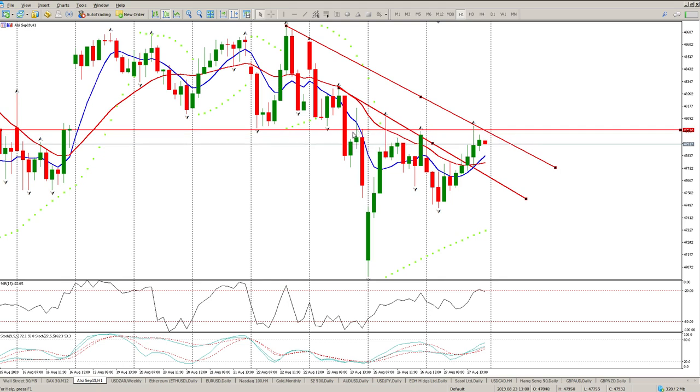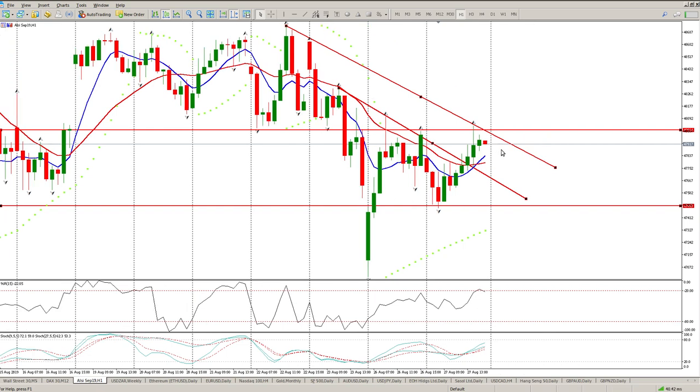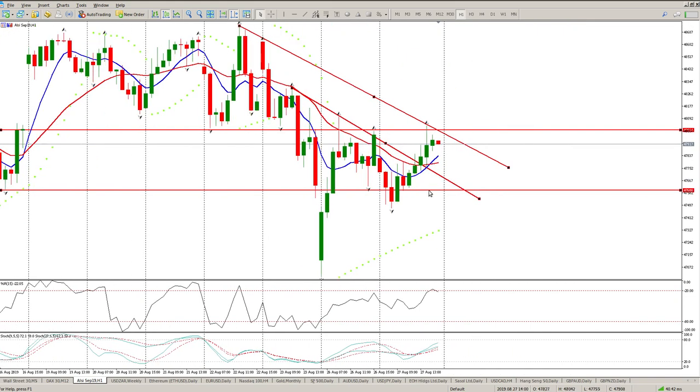What I mean by that is this level is going to be respected — that's the level we need to get above, which is the high of yesterday. Looking to the left you've probably got this zone here where we ambled up and down, and then here is the next zone. So that's kind of what I'm expecting — a downside move probably to come and test, if not the previous lows, then definitely this area here.